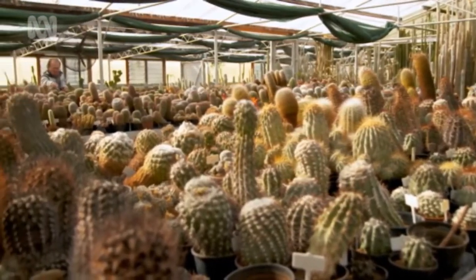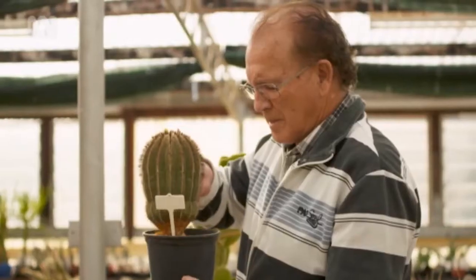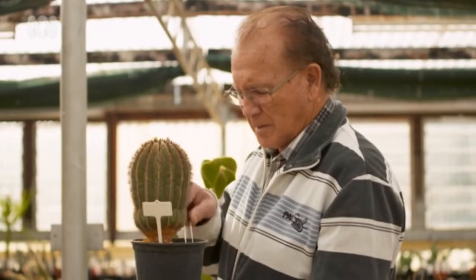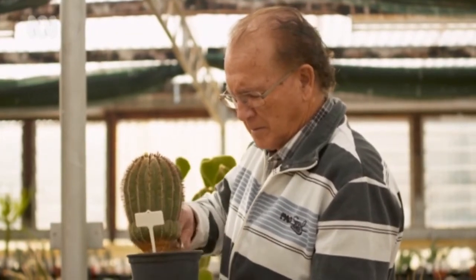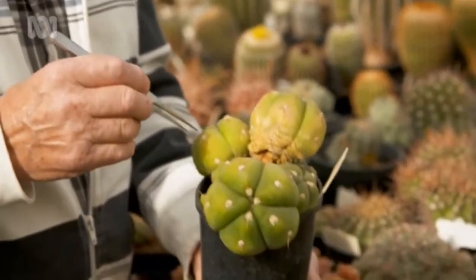My interest in cactus began when I was eight or nine years old. I was actually working before school, delivering milk around town, when I came across some beautiful cactus. A couple of ladies around town who had them were very keen to pass a few pieces on to me because I was interested in growing them. They appealed to me — the thorns appealed to me immensely.